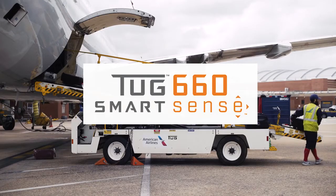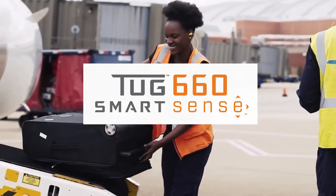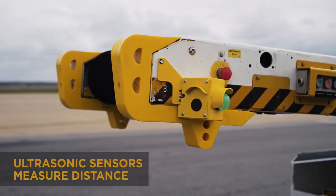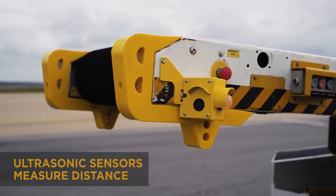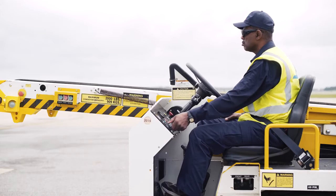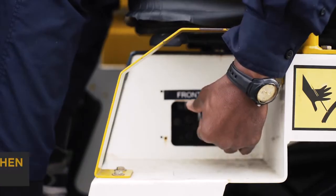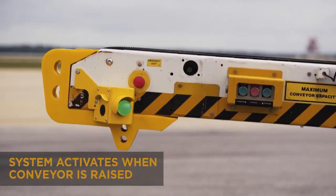The SmartSense system is a new approach to safer baggage loading and unloading. SmartSense works by utilizing a set of ultrasonic sensors attached to the front of the TUG 660. Starting the vehicle cycles the indicator light. SmartSense is activated when the conveyor belt is raised.